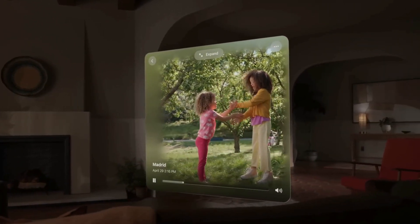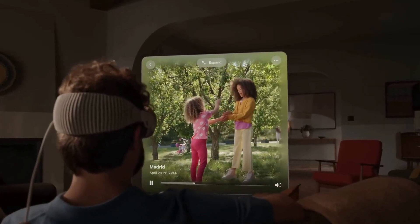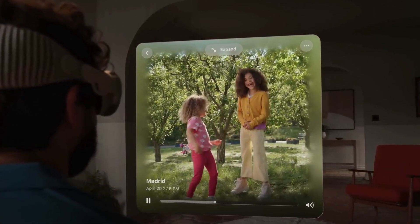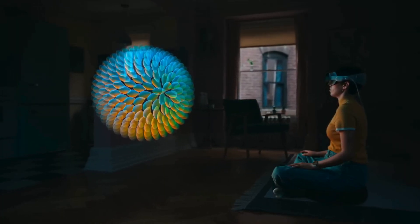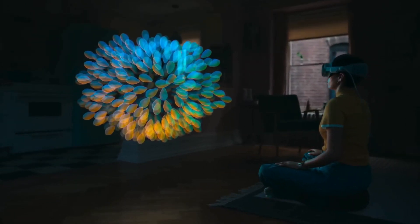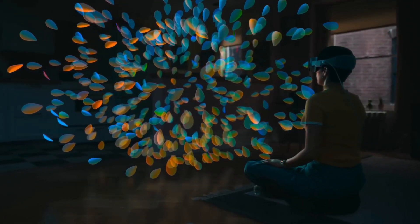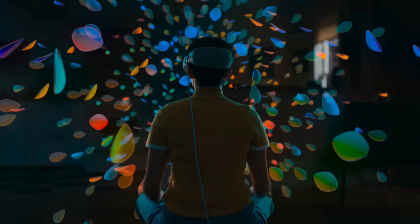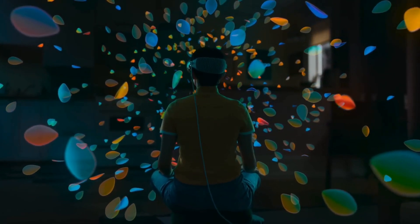Apple has designed the Vision Pro with the user at the center. The ergonomic design ensures that even during extended sessions, the device remains comfortable to wear. The intuitive interface is designed to make navigation a breeze, even if you're new to AR and VR. Plus, Apple's commitment to privacy and security means you can explore these new realities with peace of mind, knowing that your personal data is protected.